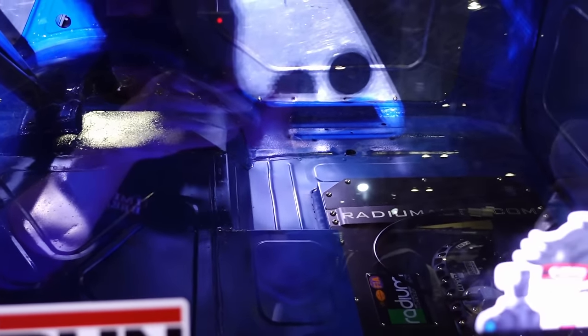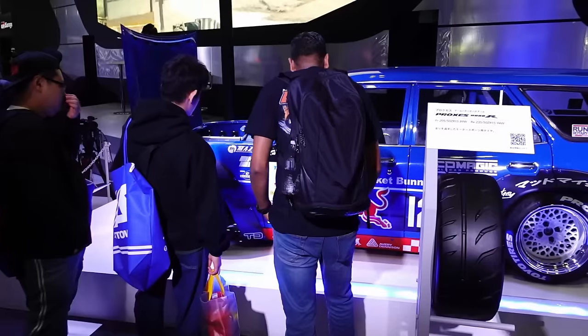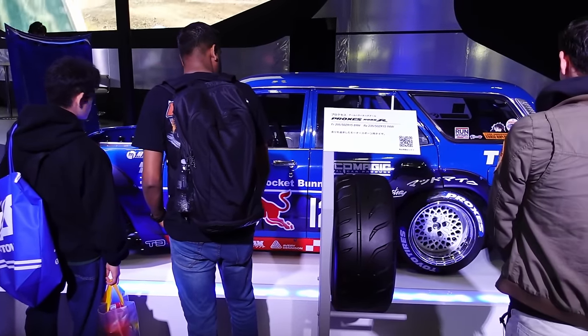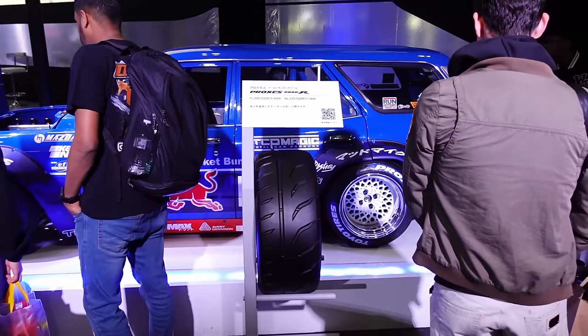It won't be a full-season kind of thing — demo here and there. But still, what a wild build for a D1 car.